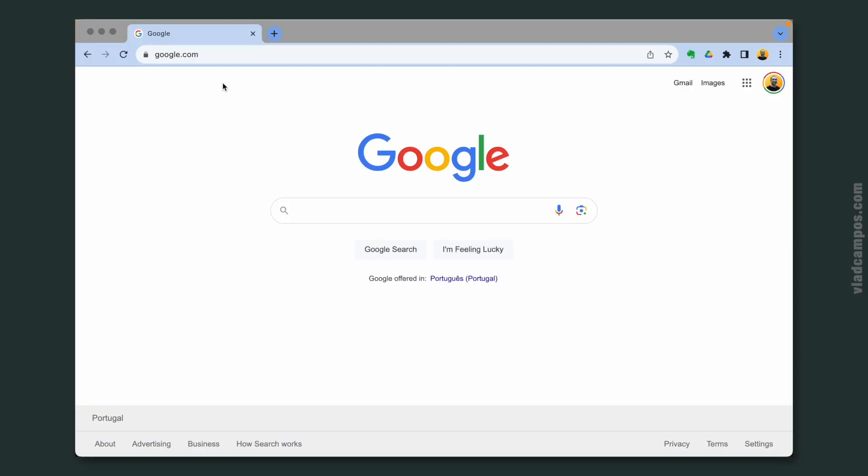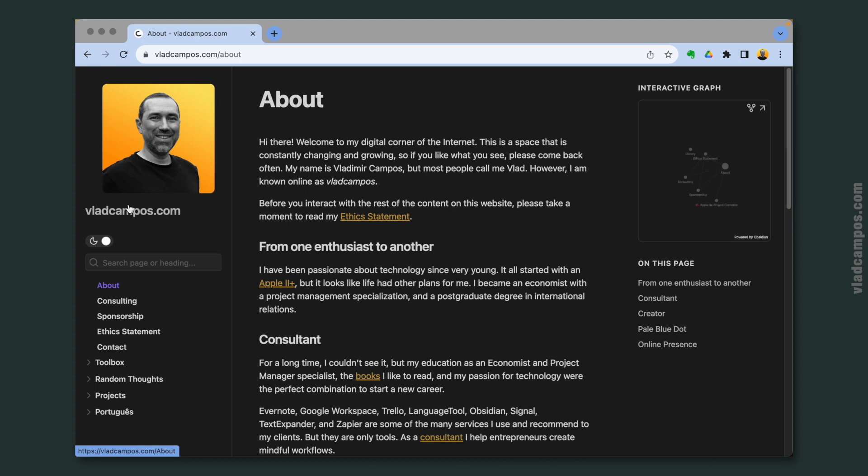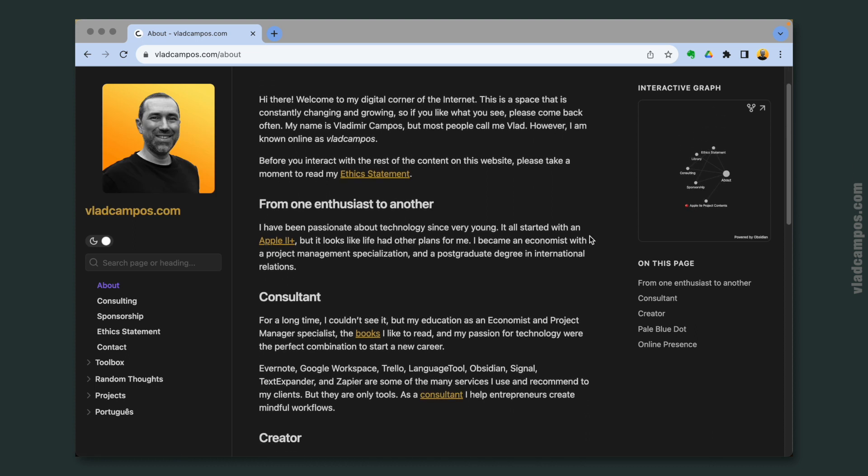During the weekend, I decided which notes I would keep on Obsidian and which ones I would bring back to Evernote. Everything related to my website will stay on Obsidian. I really love the Obsidian Publish feature — it creates a website with the notes you have there. I'll work on a video about this in the future, I'm still testing things, but it's really good.